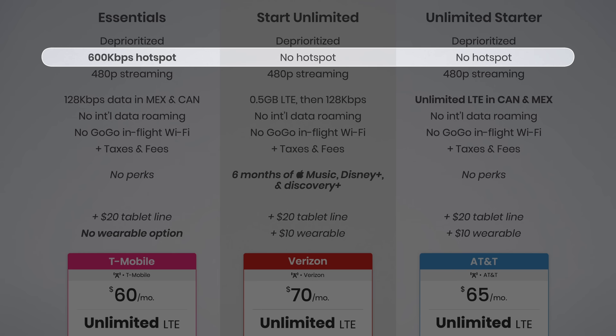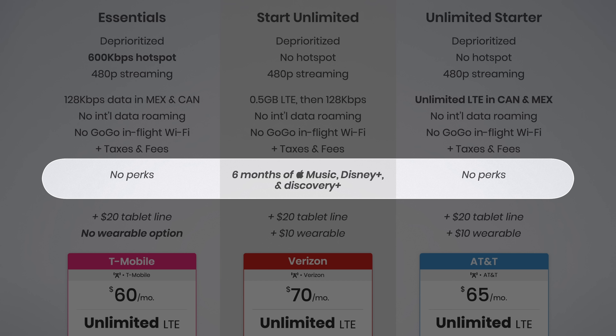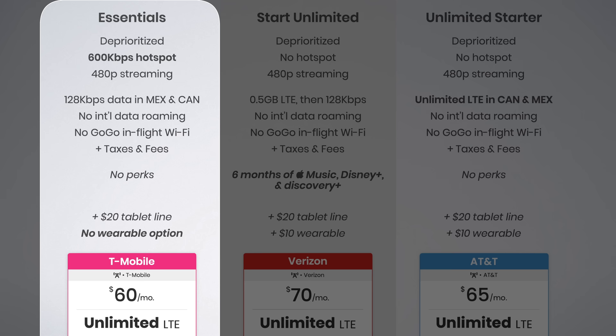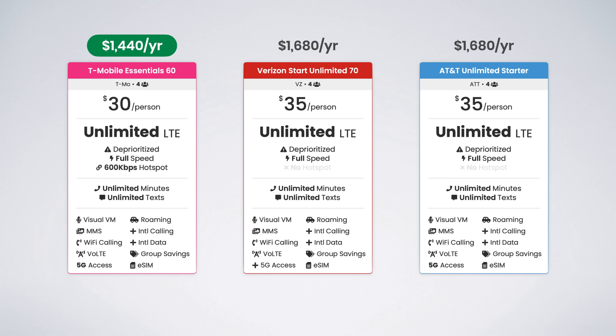AT&T includes roaming in Canada and Mexico with unlimited data at LTE speeds when on partner networks. Verizon includes just half a gig of LTE data per day before unlimited data at 128 kilobits per second, and T-Mobile speeds are always capped at 128 kilobits per second. Verizon is the only entry-level carrier to offer perks, including a six-month free trial of Apple Music, Disney+, and Discovery+. T-Mobile is a great value here — cheapest plan, only one to include hotspot data — with their four-line plan at $30 per line versus $35 on Verizon or AT&T.